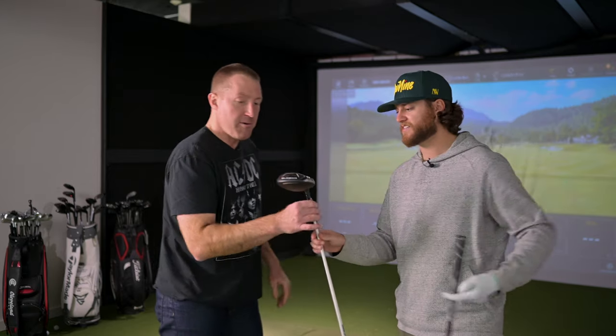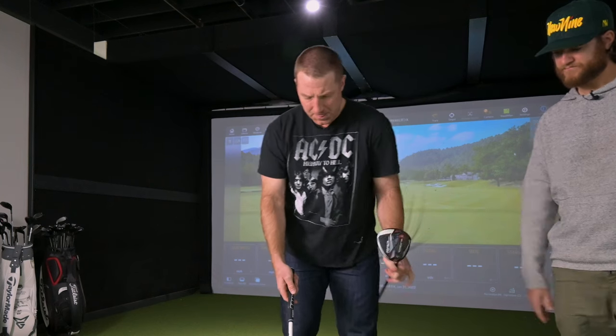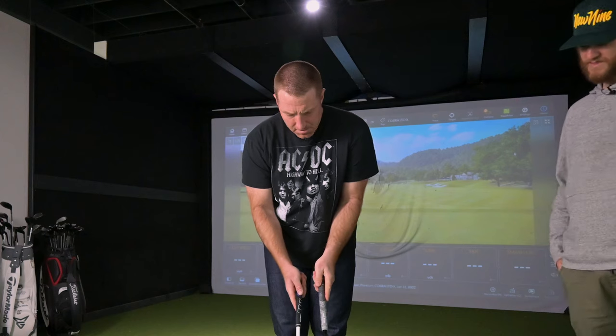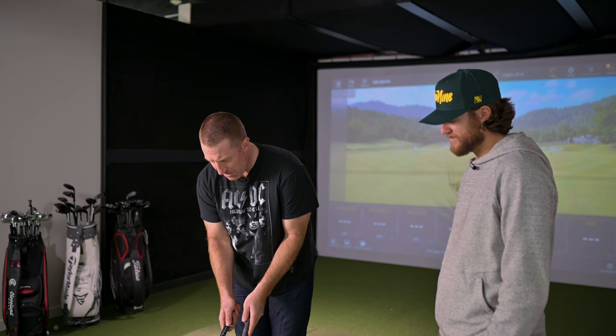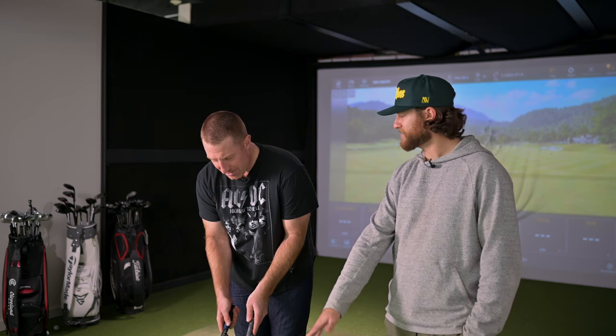I've seen one video online of Ricky Fowler hitting it — obviously he's going to hit it a lot better than I do. Here, I'll trade you — I'll take your driver, you take a look at the LTDX. What's your first opinion just looking at it? Looks good to my eyes, looks square. Comparing it to the Rad Speed — I actually like the lines on top on this new one. On the old Rad Speed the lines are so subtle you can almost not even notice them. I didn't even notice them until right now, and I played that club all summer.